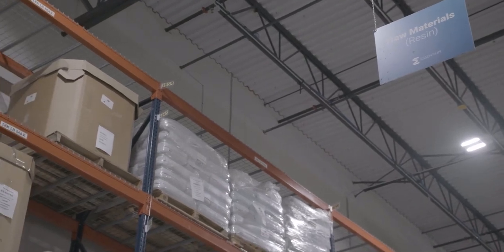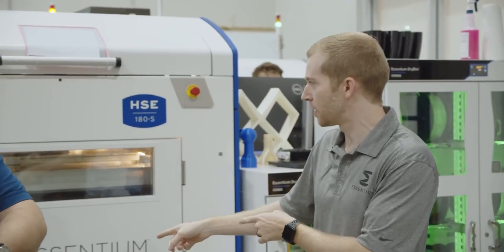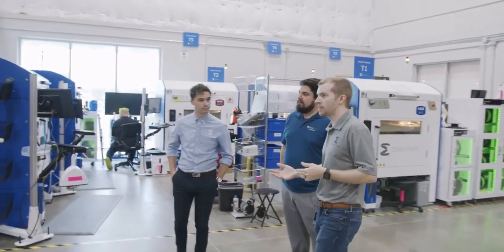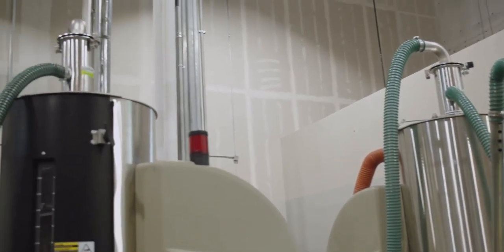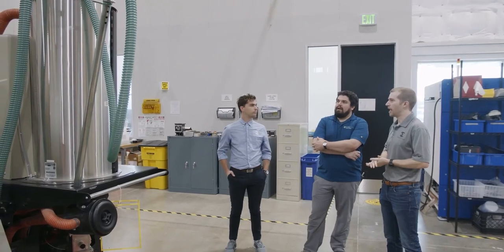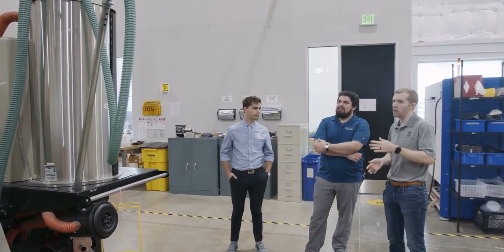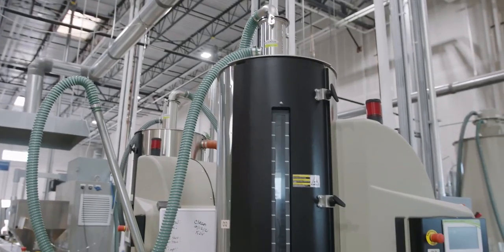We actually extrude twice. We extrude first from pellets into filament. The filament creates the feedstock that is then fed into the printer and then extruded into parts. Our team will grab bags or lots of resin. One of the key things when working with thermoplastic materials is moisture. As part of any process, it's always going into these dryers — high-performance desiccant dryers that basically suck all the moisture out of the pellets, making sure that it's bone dry so that when we start with our extrusion process you're starting with high-quality, properly dried material.